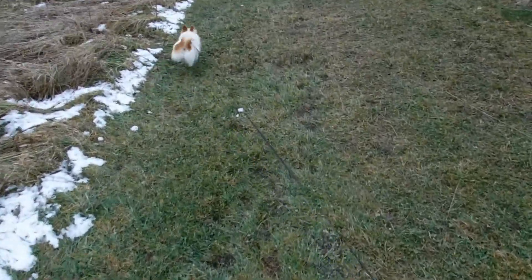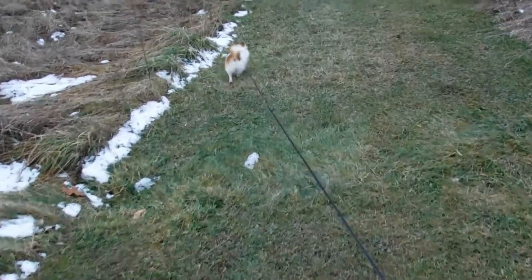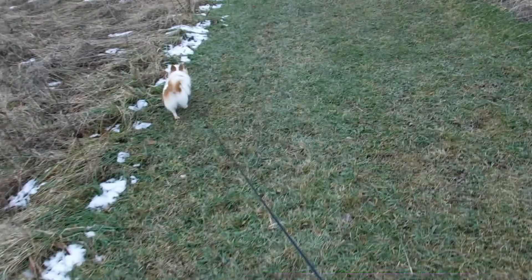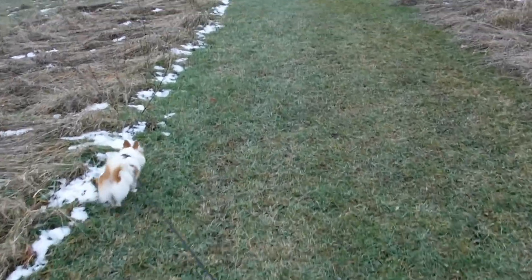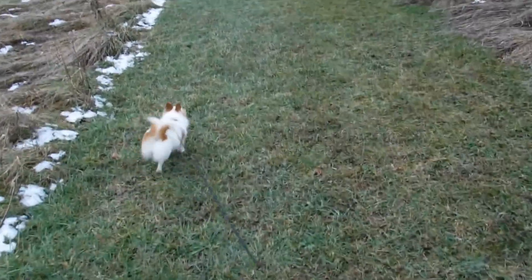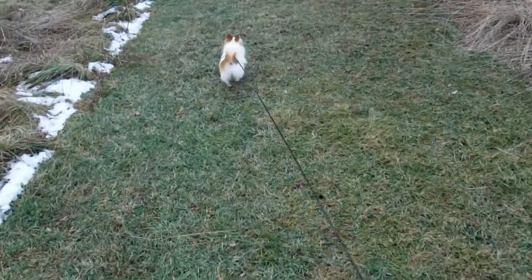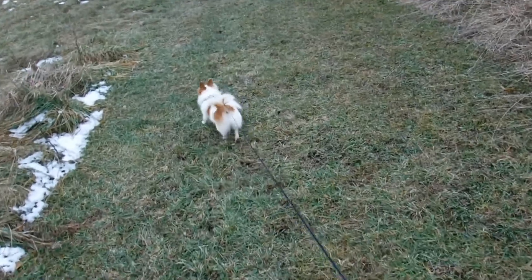I'm trying to get some exercise and I want to take Gizmo to Dobbins Woods and do that hike with them — that's about a 45-minute hike. And I wanted to show you guys something down here. I'm going to set up my trail cam over Christmas and let it run and see what I get.